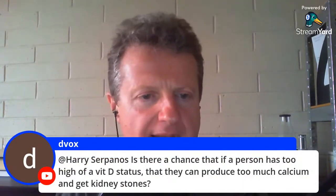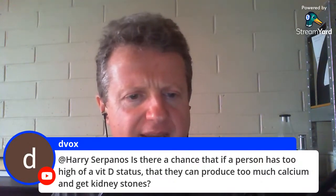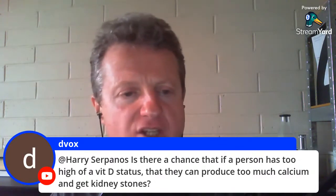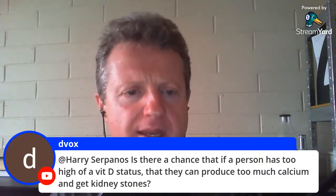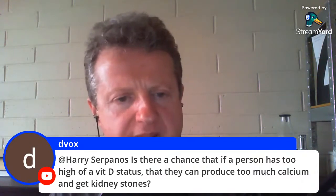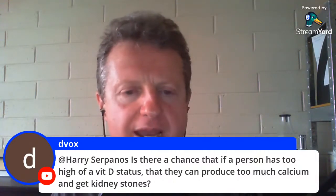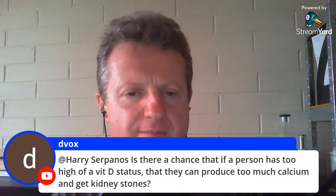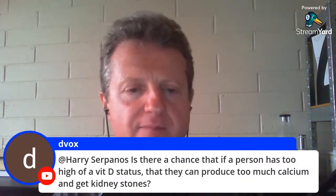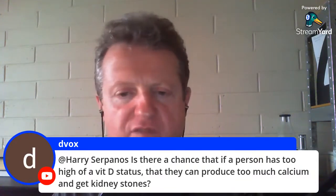Is there a chance that if a person has high vitamin D status they can produce too much calcium and get kidney stones? Nope. If they are actually eating a species-appropriate diet, that's not going to happen, because from meat you'll get taurine, and taurine regulates the electrolytes including calcium — it doesn't allow calcium to accumulate. Then you've got MK4, which will pull it from the bloodstream and move it into the bones and take it also from soft tissue.